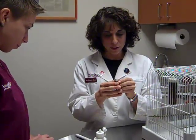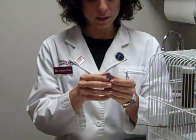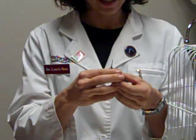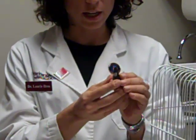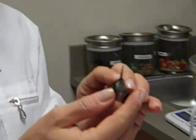This is a little hummingbird that was found outside about three weeks ago and he has some neurologic signs. He's sticking his head up in the air as you can see. His eye is actually injured and we're going to check it for ulcers.